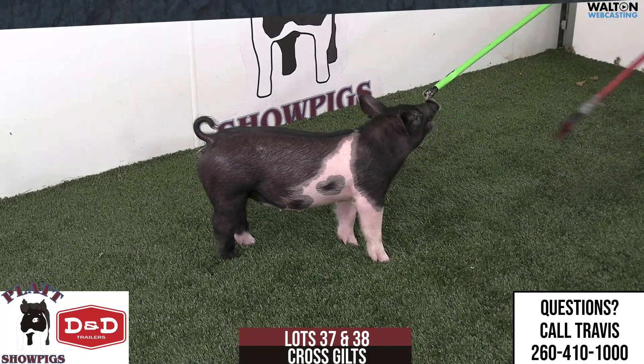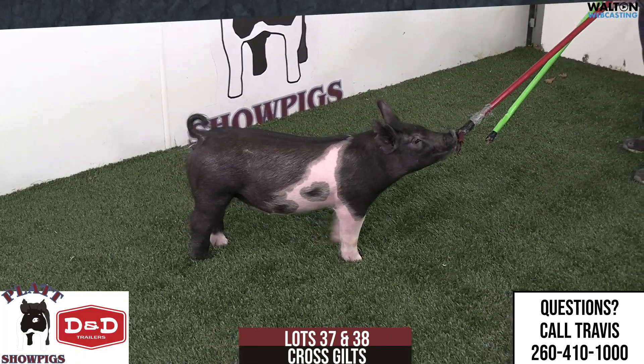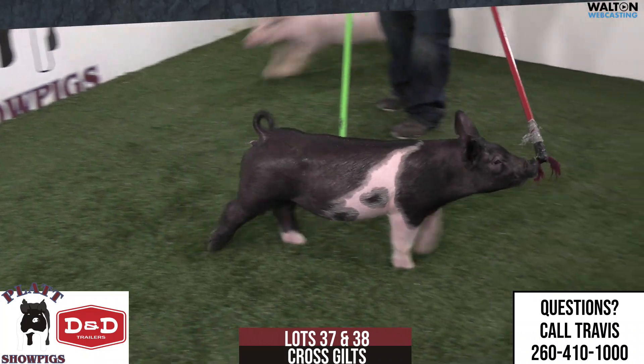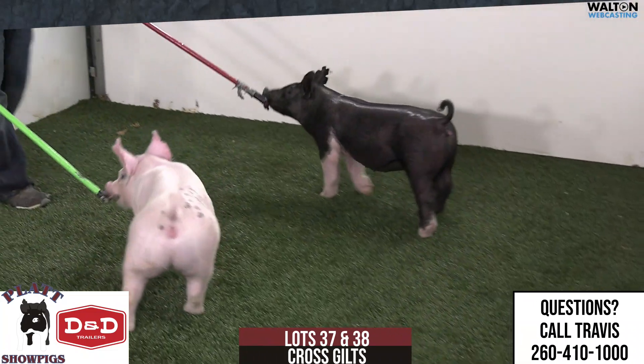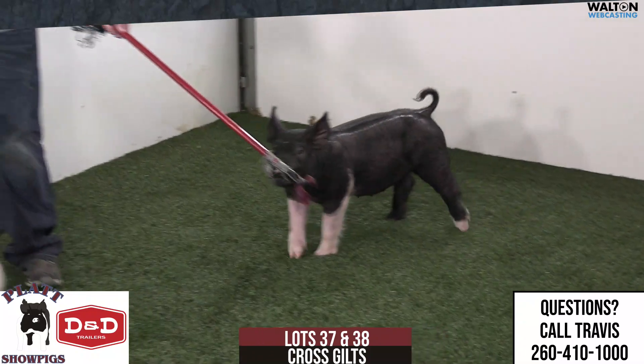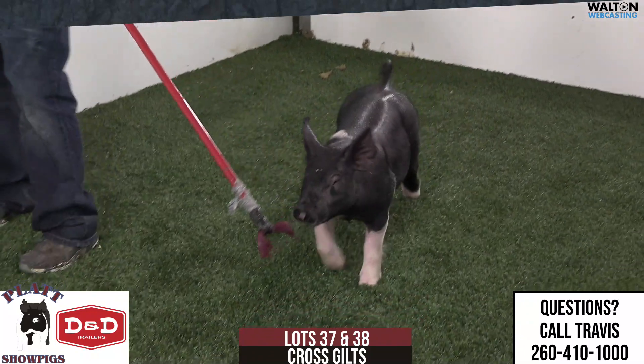Lots 37 and 38 are bigger crossbred gilts. We're going to start with 94-1, the belted one, sired by Shame On Me. We've talked about Shame On Me there at Moyers. Austin was sure high on this one and bred one of his sows — him and Bree's sows — to him.